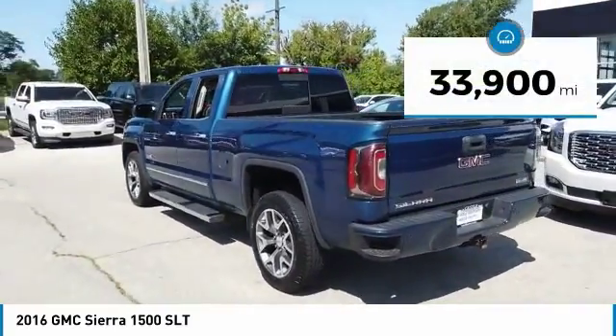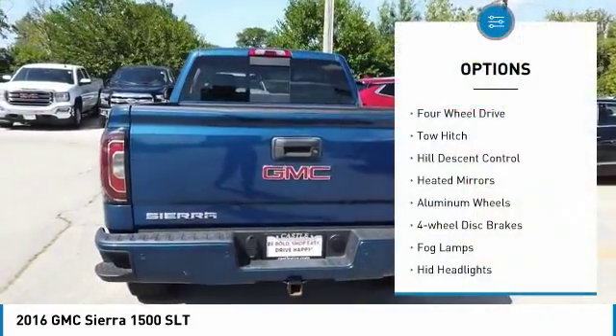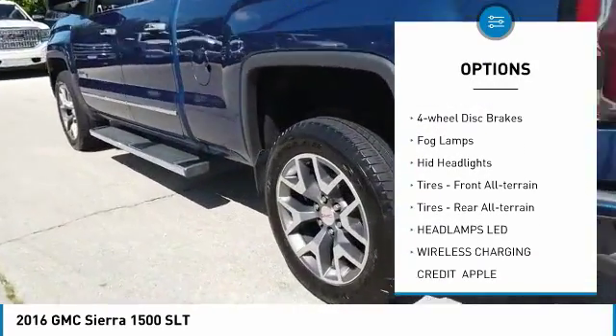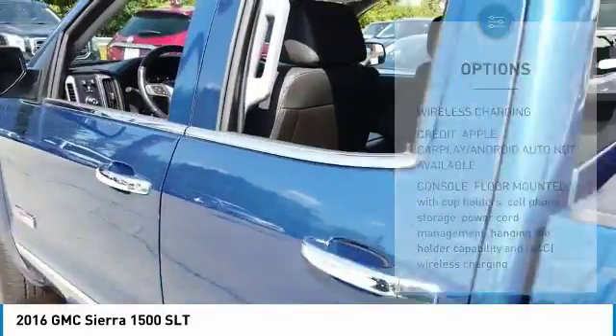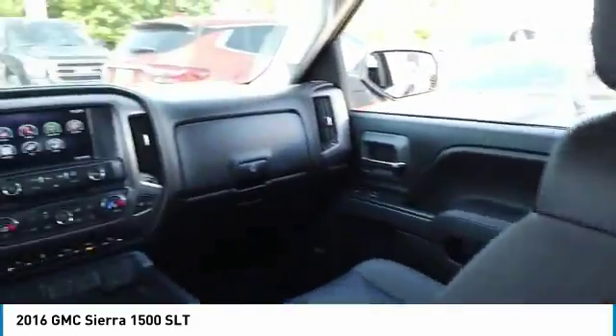This vehicle has less than 35,000 miles. Here are some of this vehicle's great options: four-wheel drive, tow hitch, hill descent control, heated mirrors, aluminum wheels, four-wheel disc brakes, fog lamps, HID headlights, front all-terrain tires, and rear all-terrain tires.